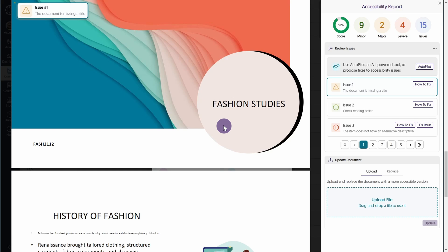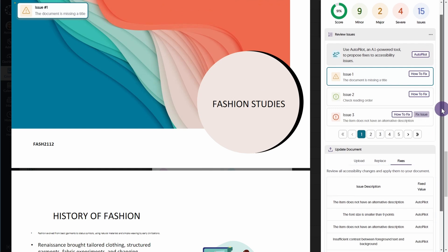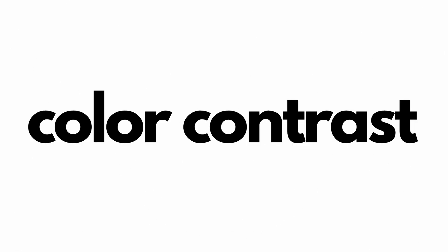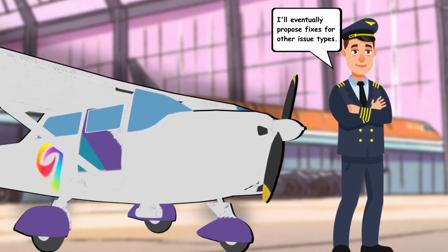We're introducing an industry-first add-on called Autopilot, an AI-powered accessibility assistant that automatically proposes document accessibility fixes for PDF, DOCX, PPTX, and HTML files. With just one click, Autopilot users can send proposed fixes to the downstream remediation engine, which will automatically remediate the document. Autopilot will currently propose fixes for font size, color contrast, and missing alt text issues. Future releases will allow Autopilot to propose fixes for other issue types.